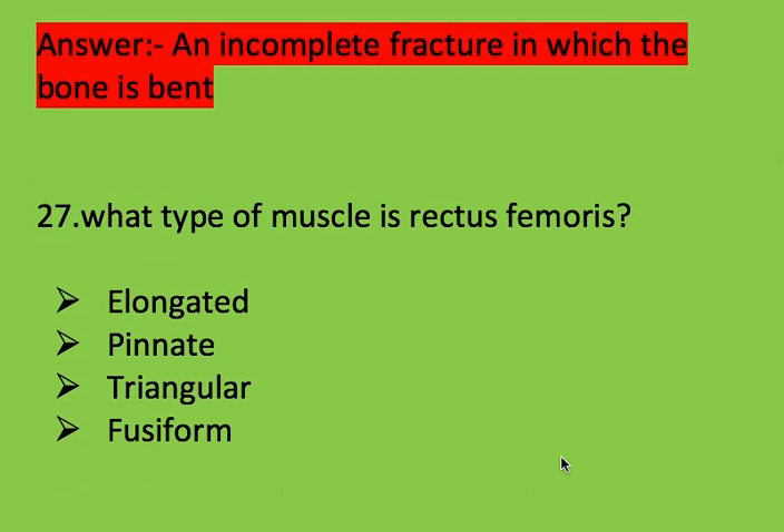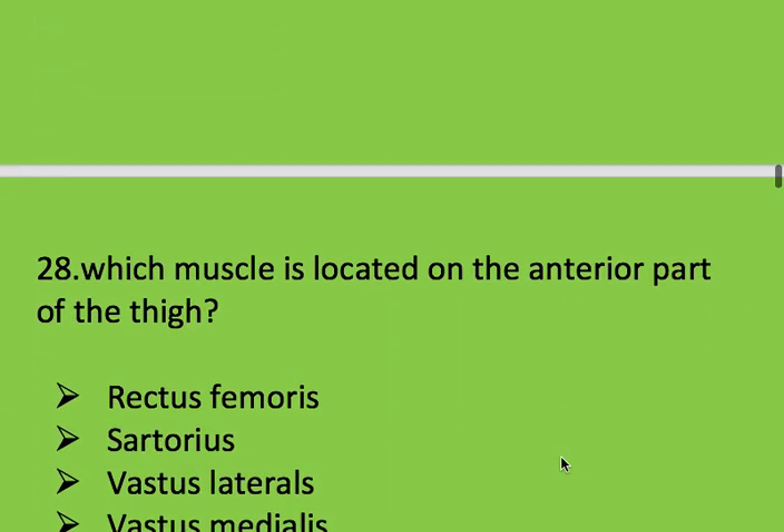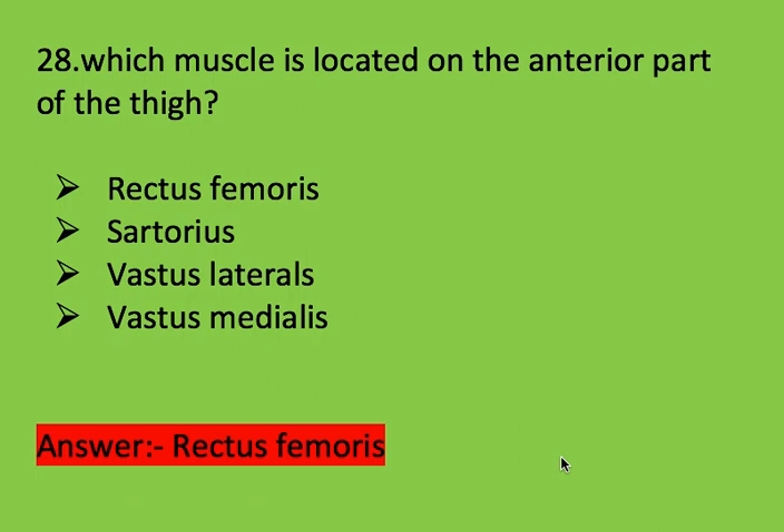Next question: what type of muscle is rectus femoris? The quadriceps muscle group includes rectus femoris, sartorius, vastus lateralis, and vastus medialis. Right answer is rectus femoris. Rectus femoris is the muscle located on the anterior part of the thigh.